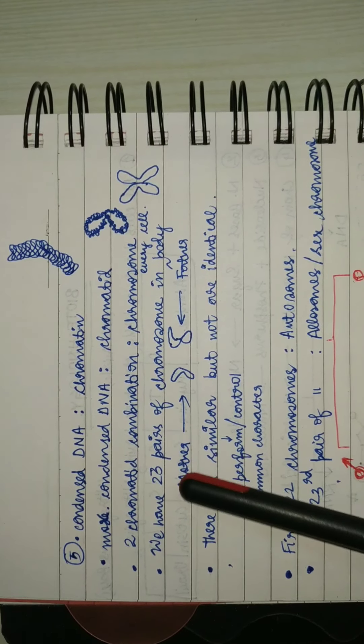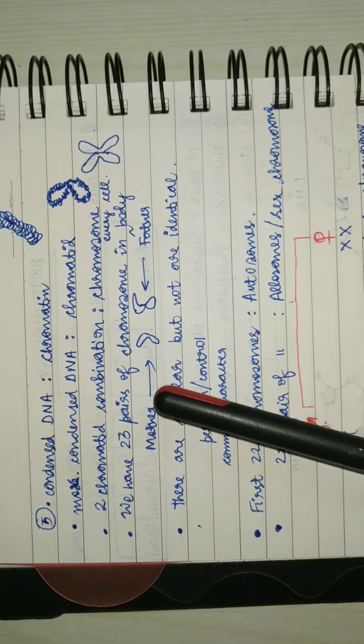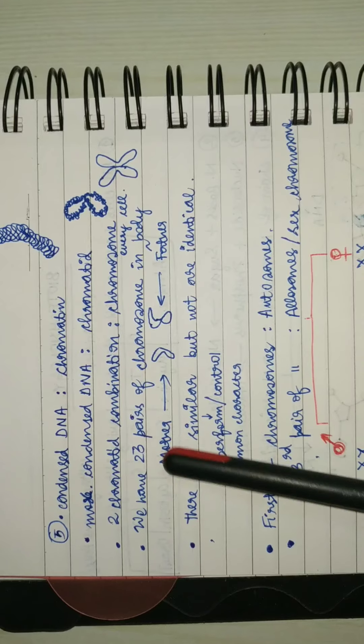Each chromosome has one chromatid from the mother and one from the father. These are similar but not identical — similar in the way that they perform or control the same function. For example, if the first chromatid controls the curliness of hair from the mother,